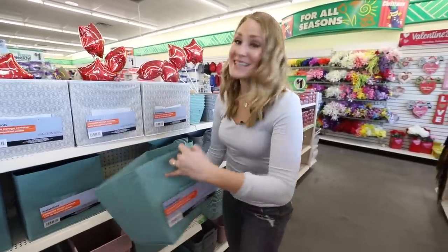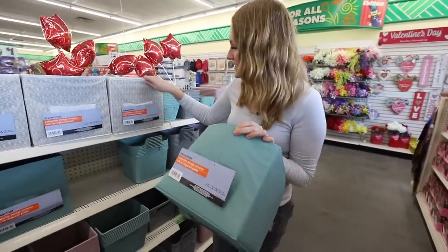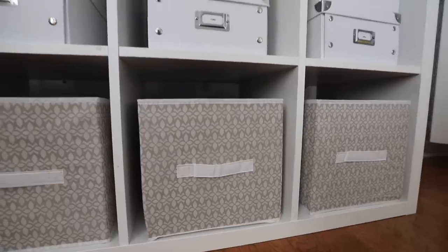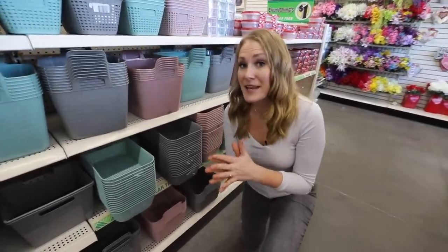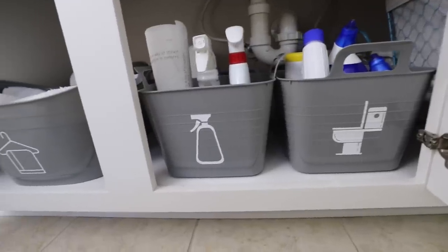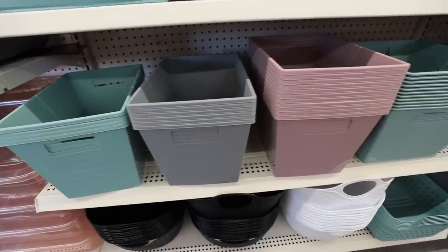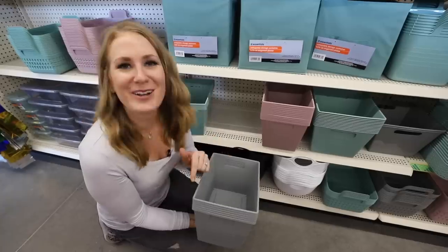Another favorite of mine for many years are these storage containers, and they have brand new colors this year. I love this more muted turquoise. They work really great in closets, as long as you're not constantly pulling on the tabs. This feels like a trickle-down from the Dollar Tree Plus section, which has items up to five dollars, but these are just a dollar or $1.25 at some locations. These bins are fantastic in closets — over the years they've maintained their sturdiness and they're so versatile. Let me know in the comments which are your favorites.